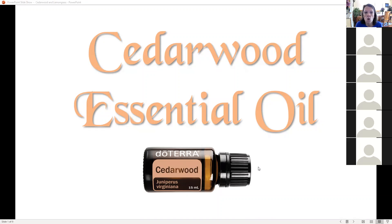This morning we are going to talk about cedarwood. Cedarwood is the oil that you can get free with a 125-point loyalty order this month, and it is just a great oil for so many things.